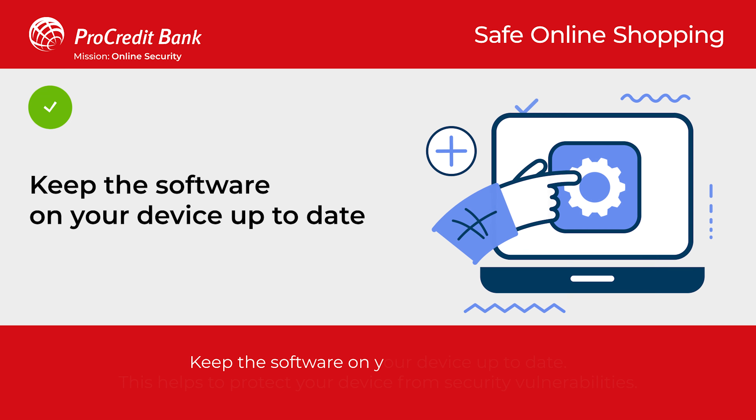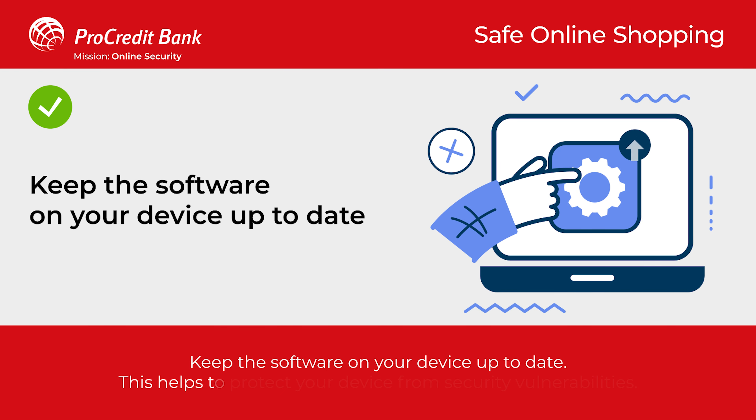Keep the software on your device up to date. This helps to protect your device from security vulnerabilities.